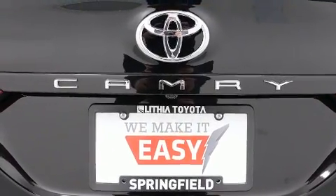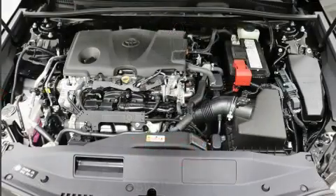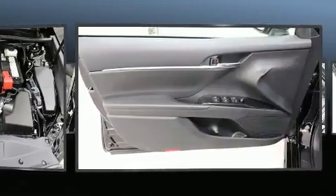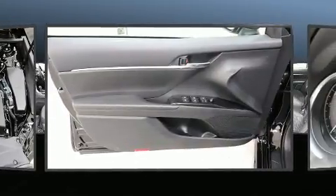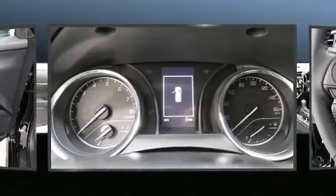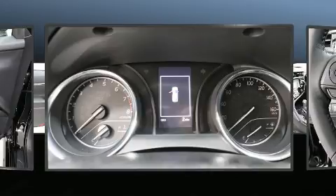Toyota also prioritized safety and security by including front and rear side impact airbags, traction control, brake assist, a security system, an emergency communication system, and four-wheel disc brakes with ABS.